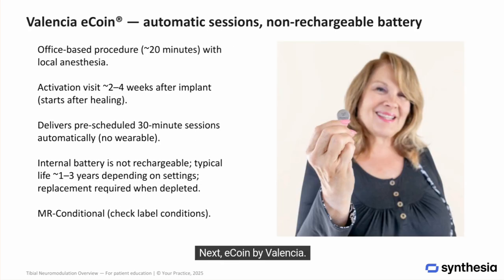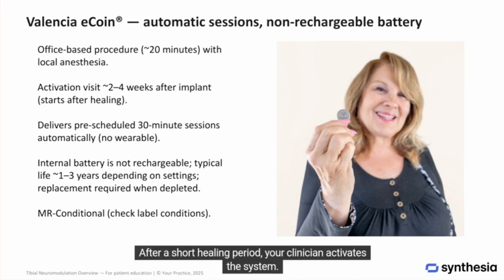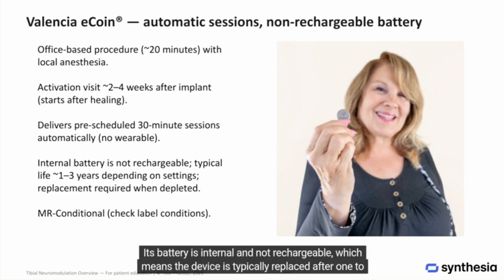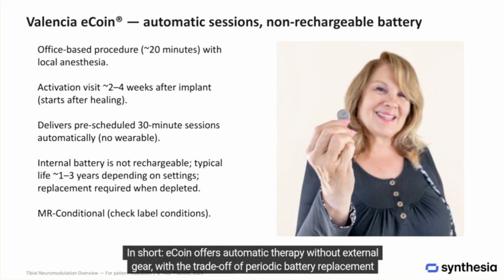Next, eCoin by Valencia. This is an office-based implant procedure, typically around 20 minutes with local anesthetic. After a short healing period, your clinician activates the system. eCoin delivers pre-scheduled automatic sessions, so there's no wearable to operate day-to-day. Its battery is internal and not rechargeable, meaning the device is typically replaced after one to three years depending on settings and use. eCoin is MR conditional — MRI is possible within label guidelines. In short, eCoin offers automatic therapy without external gear, with the trade-off of periodic battery replacement in the future.